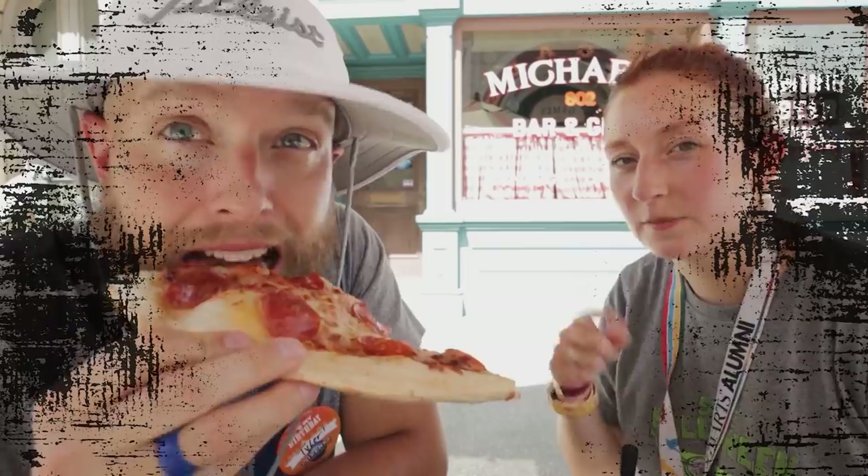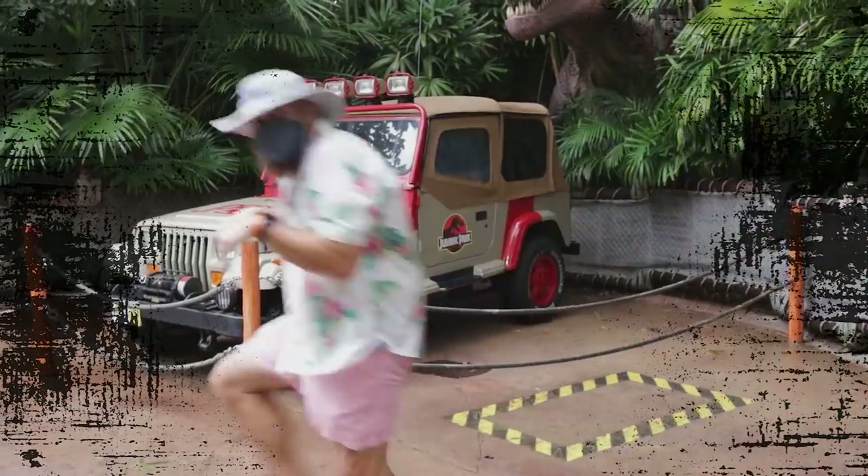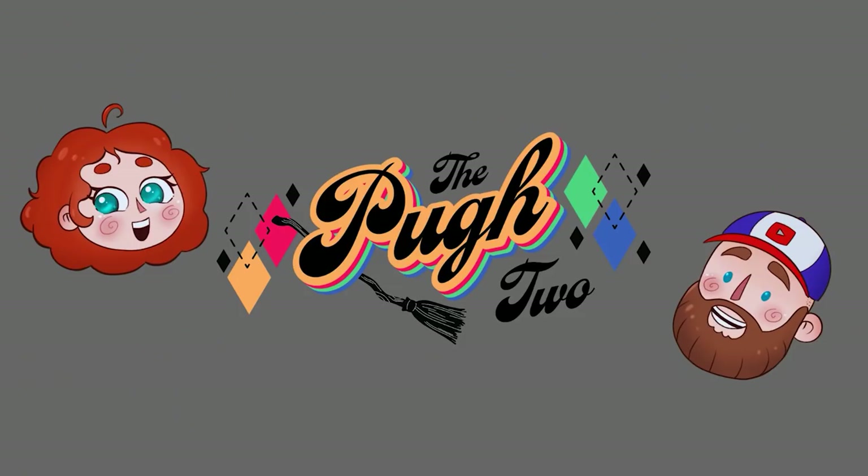Is all that rain in the forecast going to ruin your Universal vacation? Hey Pew Crew, welcome back. If you're new here on this channel, we talk about all things theme parks, including updates, news, and even tips and tricks for your next theme park vacation.